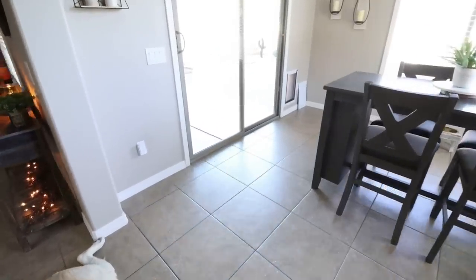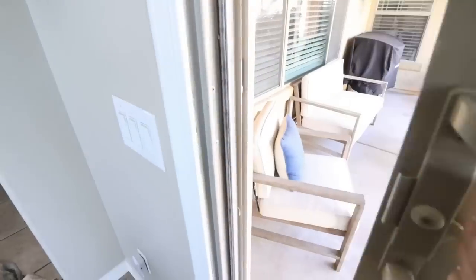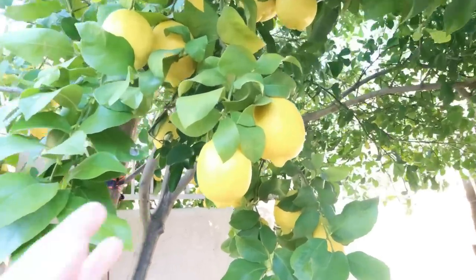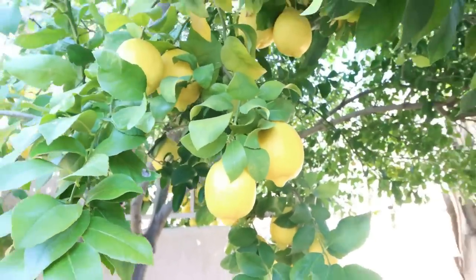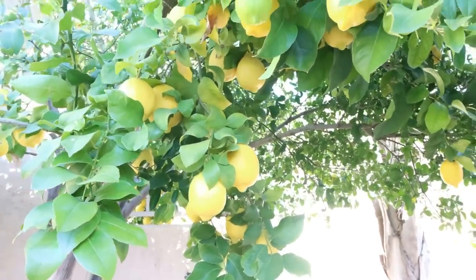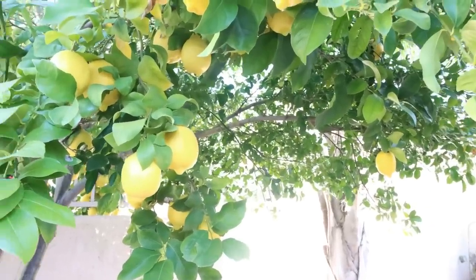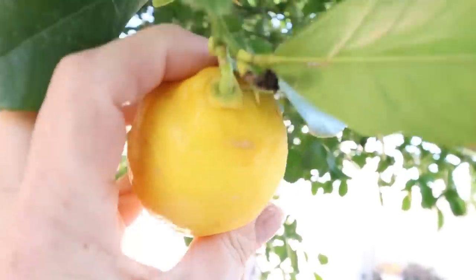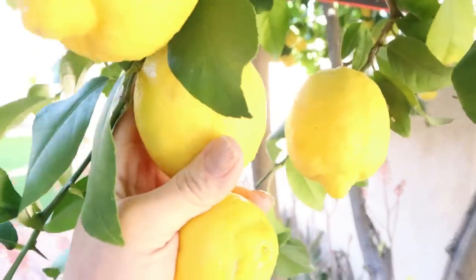The first thing we're going to do for meal prep is go pick a fresh lemon from my lemon tree. They're actually almost completely ripe — getting nice and juicy and soft. I did pick a couple and have been putting them in my water. We need to find a really soft, juicy one for our recipe. This one is smaller but pretty soft, so let's grab that one. I'll pick one more so I have some fresh lemon for my water.